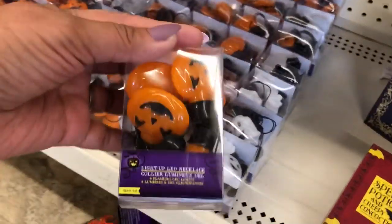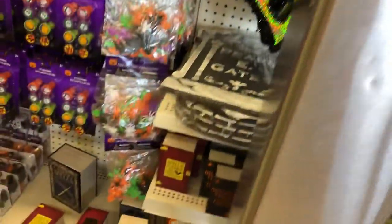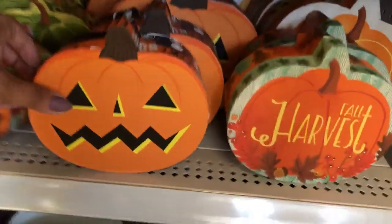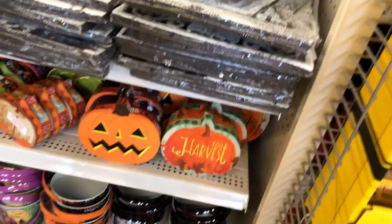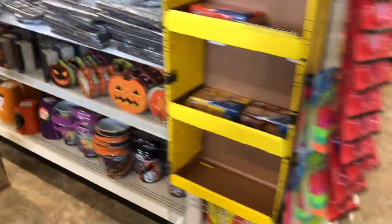Oh, here's lights — string lights, LED lights with ghosts and pumpkins. More of that, and then we got all the pails and buckets for the little kids. More signs over here — oh no, that's foam boxes. And then more of the tombstones, more of the glow-in-the-dark. That would be cute for outside at night when the kids come to get their candy.